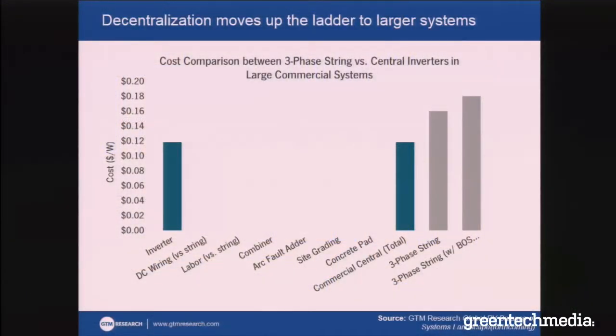Decentralization and distributed optimization don't necessarily just mean in the residential sector either. Three-phase string inverters have been introduced in Europe for the past few years and were more recently introduced in the U.S. in just the past year and a half, two years. When you look at upfront costs, you wonder why would anyone ever buy a three-phase string inverter when a central inverter costs less. But it turns out when you stop comparing just component costs and start looking at the differences in wiring, labor, combiner boxes, new requirements for arc fault combiner boxes — and what you have to do to grade and build a concrete pad — suddenly the picture looks a little bit different.